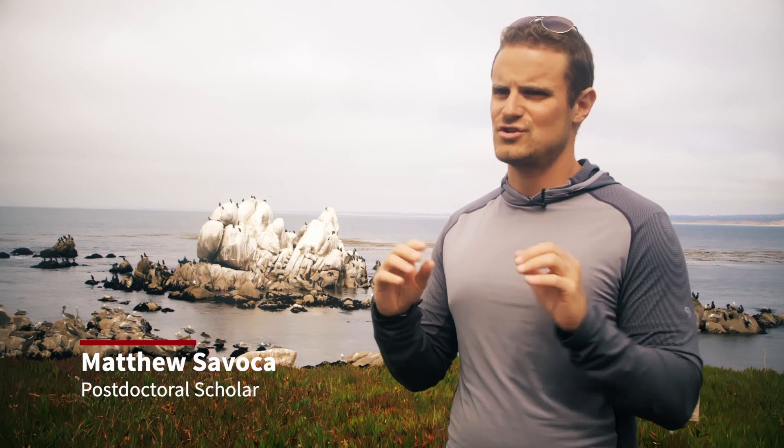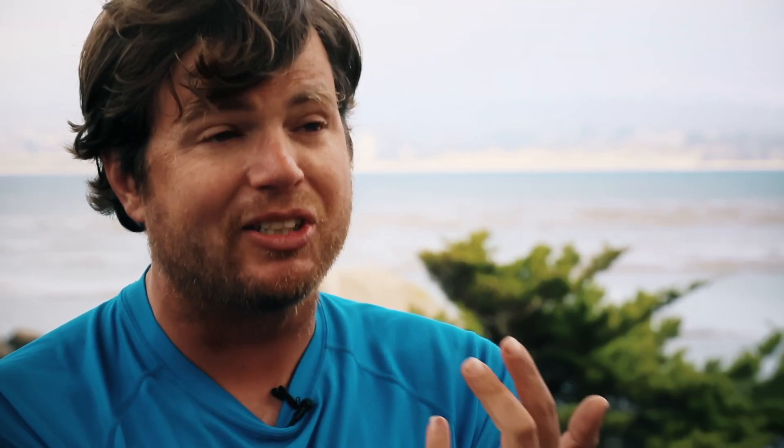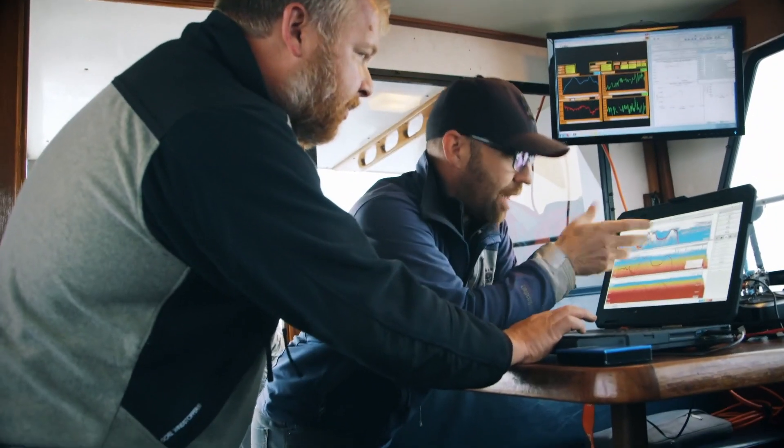Working at sea is very hard to do generally. Working at sea with large marine vertebrates is extremely hard. You can sit there on the Serengeti and measure how often a lion is eating. But only recently have I been able to do that for a whale — how often does it eat, how much does it eat, how much energy does it take to eat, what is its basal metabolic rate, what's its heart rate? And those are big questions that we can start to answer now.